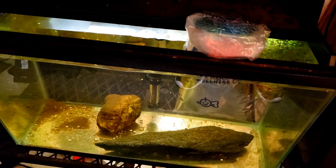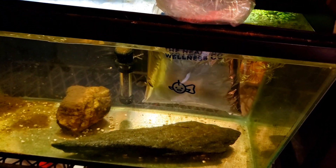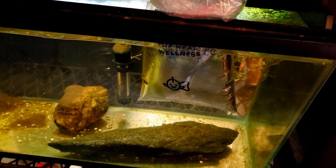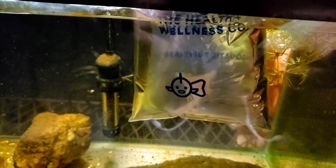I just got back from Petco and I made another impulse purchase — this one is really, really pretty. It's another angelfish. I know some people are going to poo-poo over the fact that I got yet another angelfish, but I can't help myself. I just love my angelfish and this one is absolutely gorgeous.